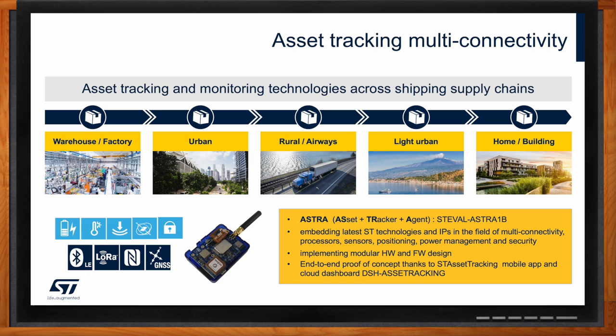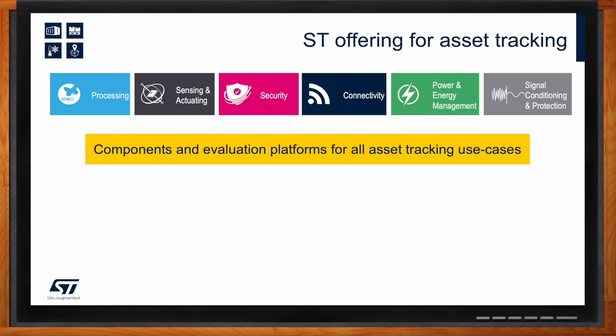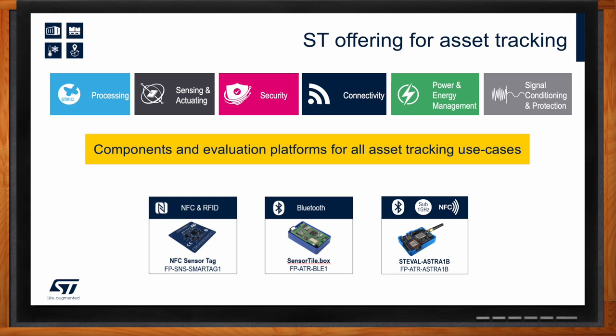STMicroelectronics is a broad-line semiconductor manufacturer — we make all of the components that go into IoT and asset tracking devices. We provide the full range of building blocks to build your device, except for passive devices like resistors and capacitors. We provide solutions from concept to mass production. To make it easier for customers to develop with our technology, we provide an entire ecosystem of development boards ranging from single to multiple-use application boards — the NFC tag, the sensor tile box, and the multi-connectivity Astra 1B board. These boards represent a particular application use case.